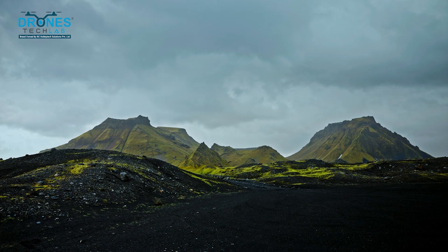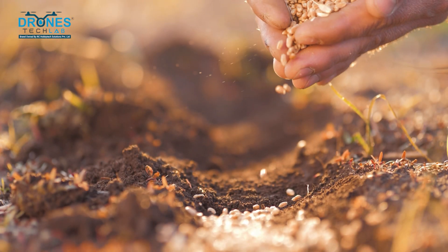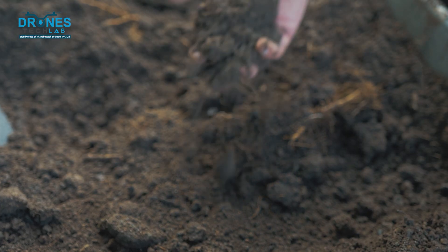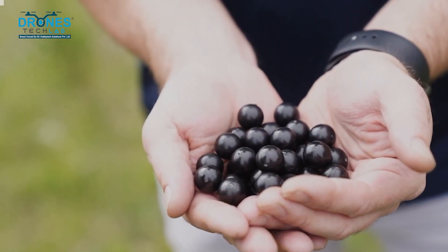So how is this done? Step 1: Preparing the seed balls. We make seed balls using a mixture of seeds, soil, and sometimes clay. These ingredients protect the seeds and give them the nutrients they need.